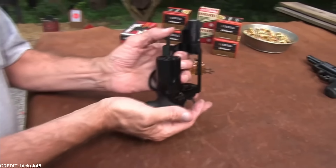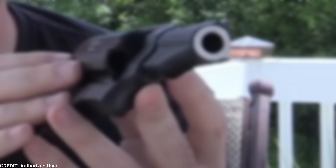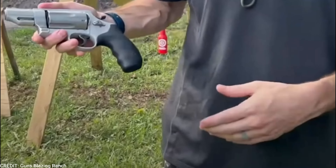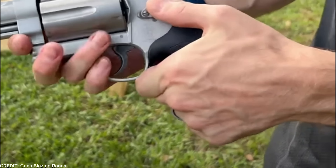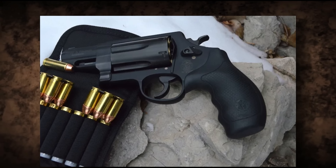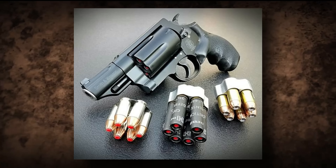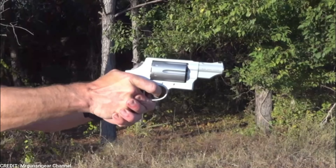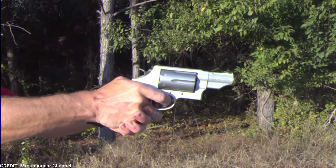The Smith & Wesson Governor is a versatile revolver that has gained a reputation for being one of the most reliable and powerful handguns in the market. First introduced in 2011, the revolver is capable of firing .410 shotgun shells, .45 Colt cartridges, and .45 ACP rounds, giving it the ability to handle a wide range of situations. The Governor features a six-shot cylinder and a barrel length of 2.75 inches, making it a compact and easy-to-carry weapon. It also features a lightweight scandium alloy frame, which helps reduce its overall weight, making it easier to carry and maneuver.